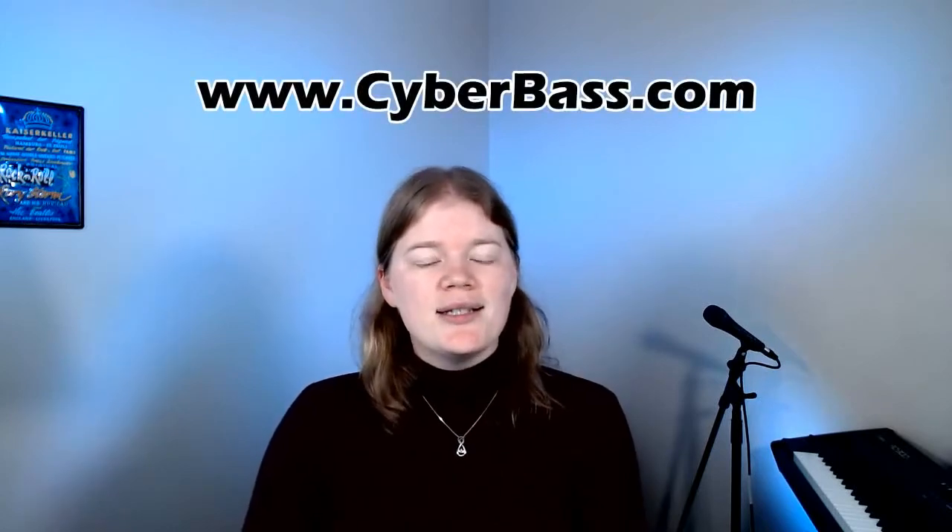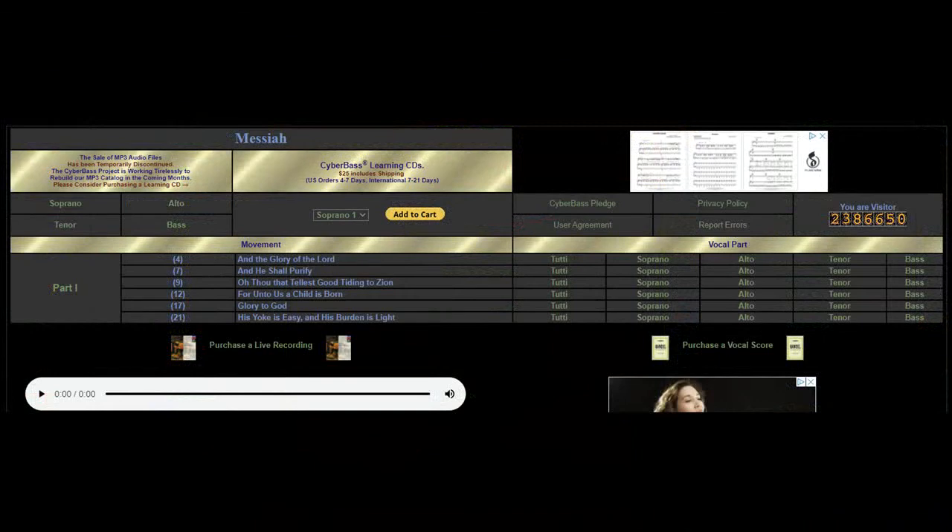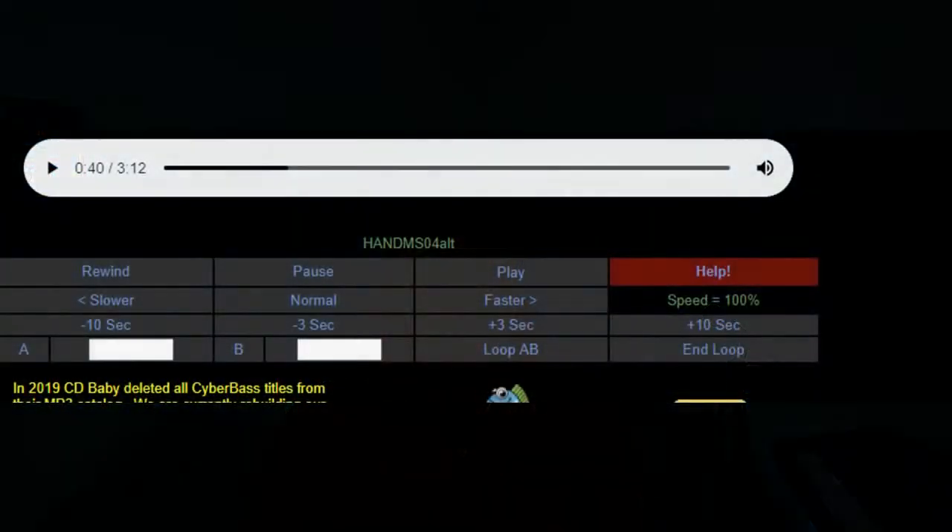If you're singing one of the great choral masterworks, you should also keep a website in mind called cyberbass.com. This website has dozens of these masterworks, including Handel's Messiah, Carmina Burana, or Bach's Mass in B Minor. The site has all of these pieces as MIDI files where you can get your isolated part with or without the accompaniment, and it even allows you to adjust the tempo so you can slow it down as you're learning it, and then gradually increase the tempo as you get more comfortable. All of these different listening tools are going to contribute to your comfort and familiarity with your songs.